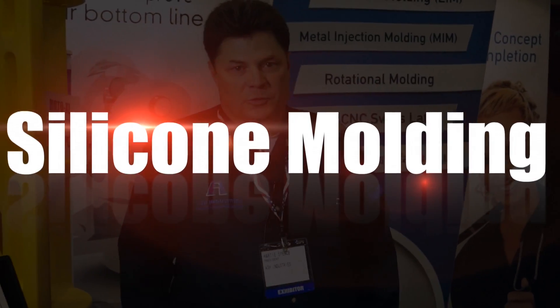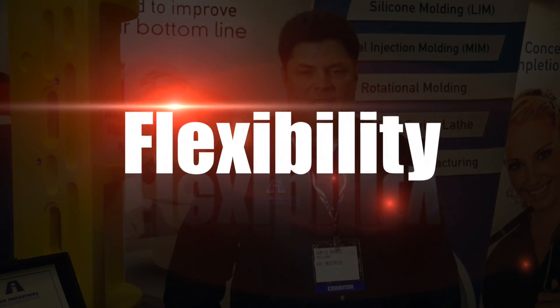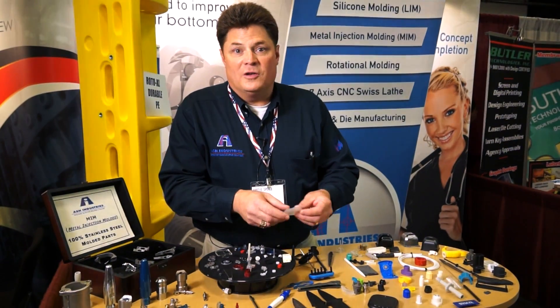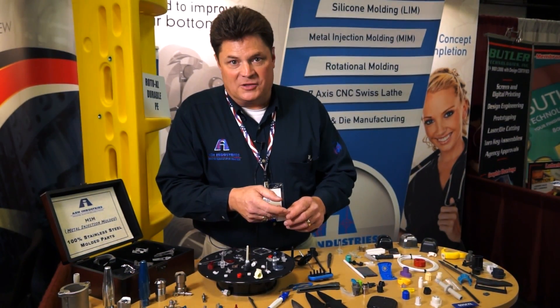Silicone molding provides many solutions, typically for sealing, flexible bellows, and other applications that could not be fulfilled by thermoplastic. Silicone molding offers an incredible resistance against chemicals and a permanent sealing solution between rigid components. Silicone molding can be incredibly flexible, not only because of the material itself, but also because of the design flexibility.